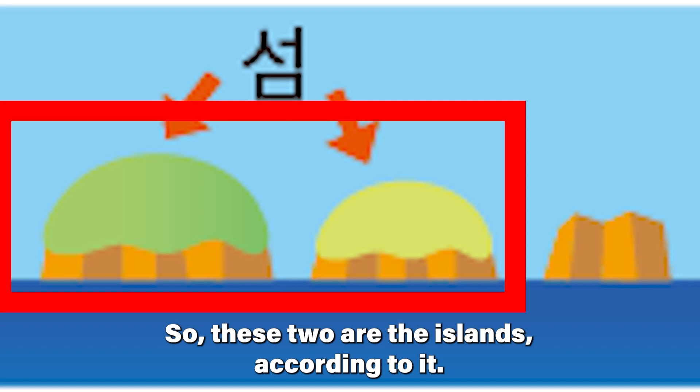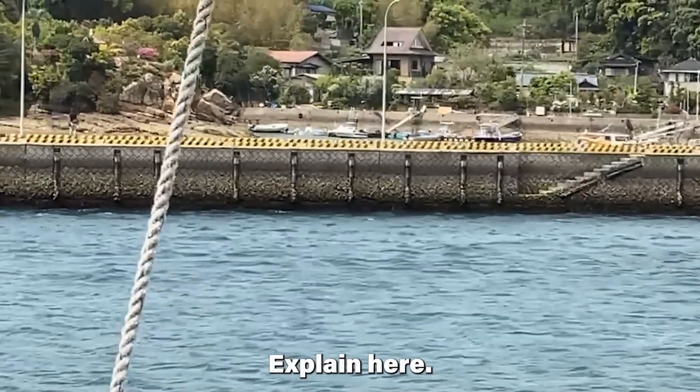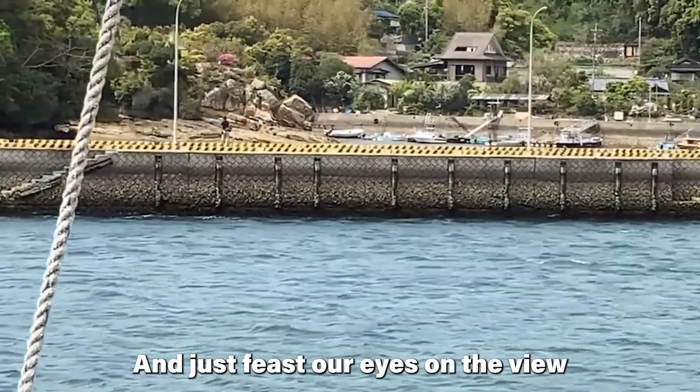So these two are the islands according to that definition. I will stop explaining now and just feast our eyes on the view.